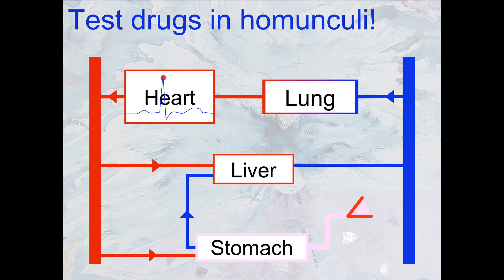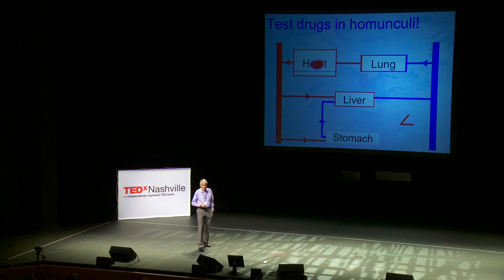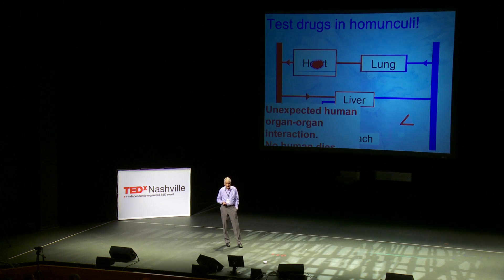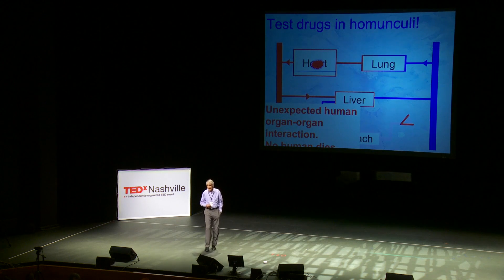Imagine you've built a homunculus sitting here — it's got a heart that's beating, a lung that is breathing, a liver and a stomach. What's the drug test? You put the drug into the stomach; it dissolves. First thing it does is end up in the liver. The liver has changed it into something else, and that something else happens to kill the patient. Forty percent of drugs fail because of cardiac or cardiovascular complications. In this case, we detect an unexpected human organ-to-organ interaction, but the great advantage is no human dies. Then you can either change drugs or change the drug itself to avoid the problem.